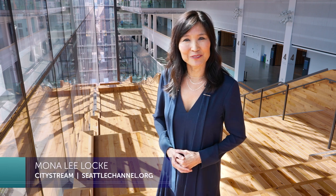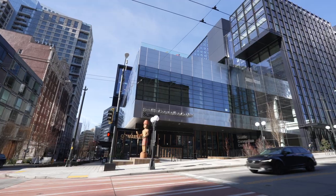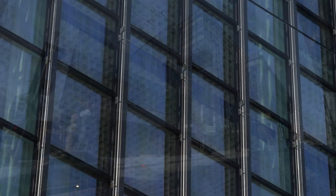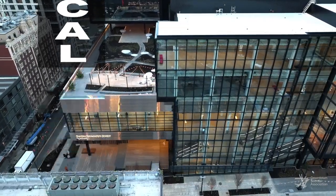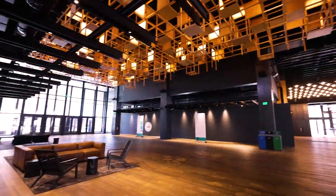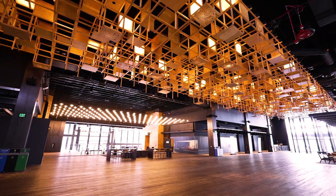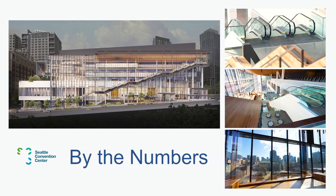Hello, I'm Mona Lee Locke. Welcome to CityStream from the Seattle Convention Center. Rising 14 stories above downtown, this is billed as North America's first vertical convention center. Its striking design of steel, glass, and wood is eye-catching, but the amenities inside are what's most impressive. Here are a few numbers that highlight this new two-billion-dollar facility.